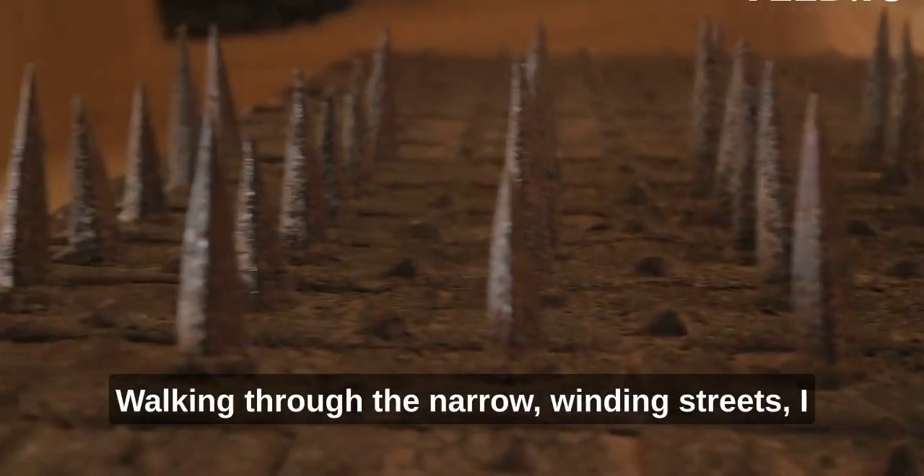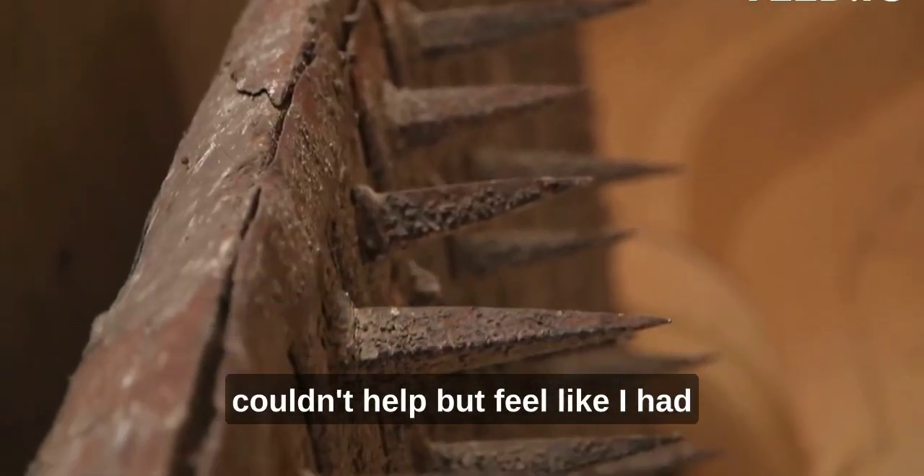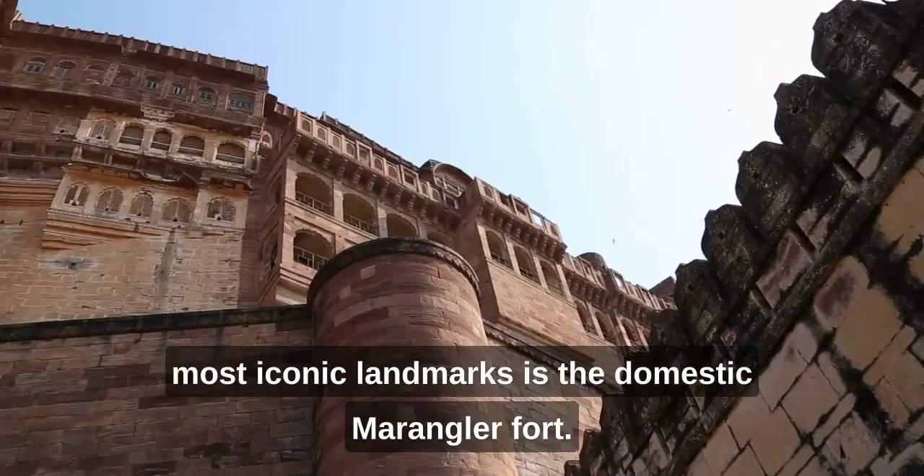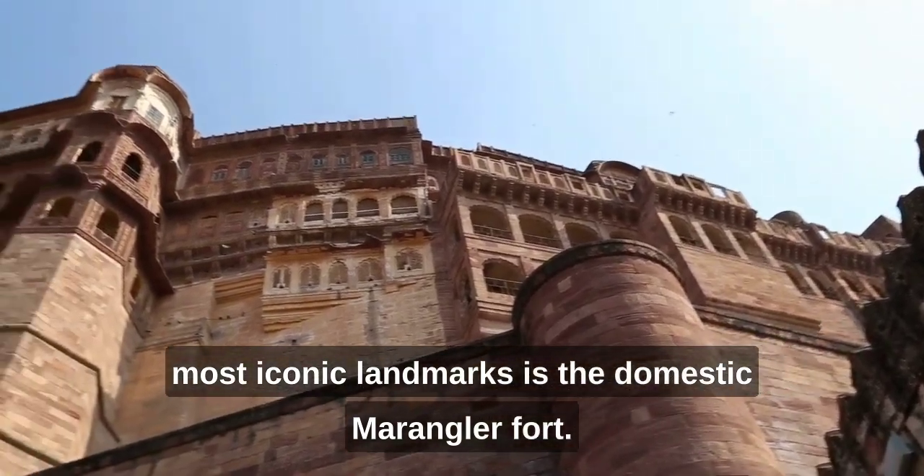Walking through the narrow, winding streets, I couldn't help but feel like I had stepped into a magical wonderland. Jodhpur is steeped in history, and one of its most iconic landmarks is the majestic Mehrangarh Fort.